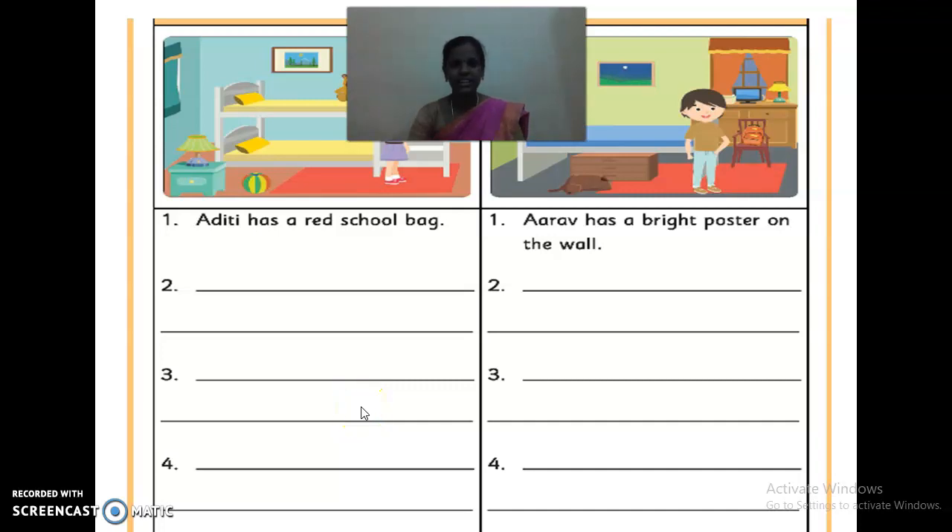Welcome back kids. Are you ready to write those answers in this book? Yes. See here.